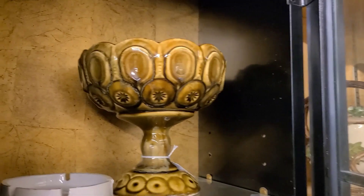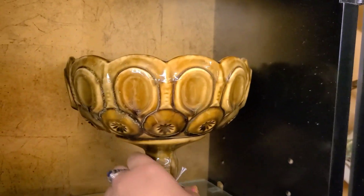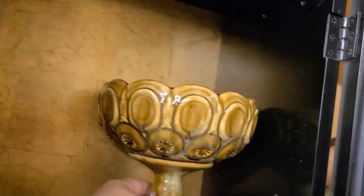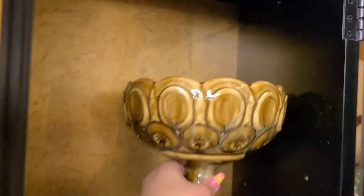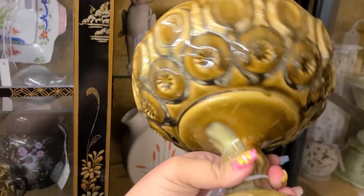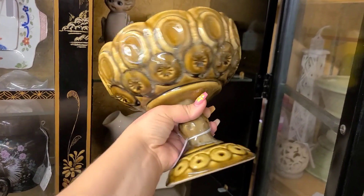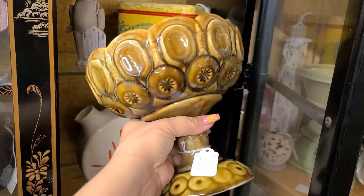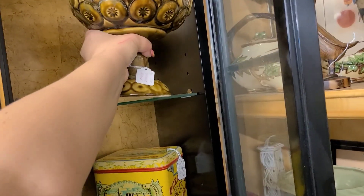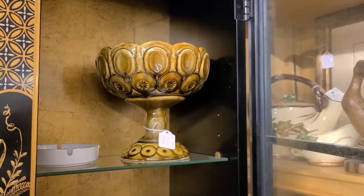Right here we have something we hadn't seen before on the channel — it is Moon and Stars ceramic compote by McCoy. There are a few different colors I know of. This is more of an amber colorway, but yes this is ceramic, and it is also Moon and Stars. These don't really have much retail value — this one was only $7 and that was pushing it on retail value. If you like it though, go online; there are some on eBay and they're very inexpensive to add to your collection.